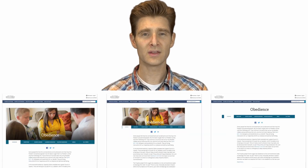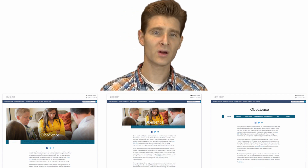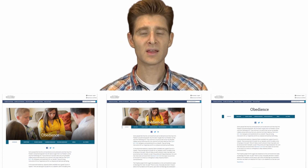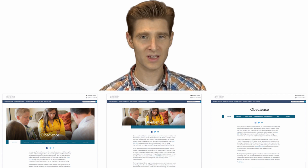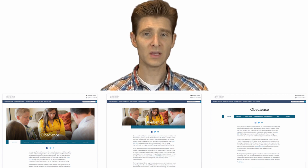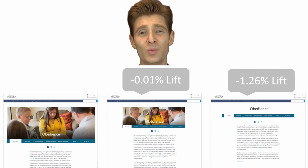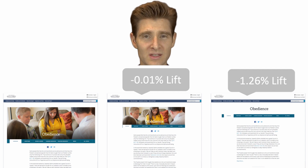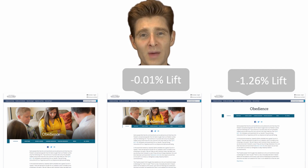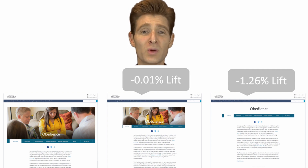Another example involved stakeholders who thought an image across a certain category or department was important. Some argued it needed to be bigger, others smaller. So we ran a test with a larger image, a smaller image, and we also employed the My Precious Testing Strategy with no image at all to see its value. What we found was it didn't matter the size of the image — in fact, it didn't matter if the image was gone altogether. Conversions didn't change. By employing the strategy, we learned that element didn't matter, and we didn't need to put so much emotional energy into it. We could just choose from a logical perspective what was best for visitors.